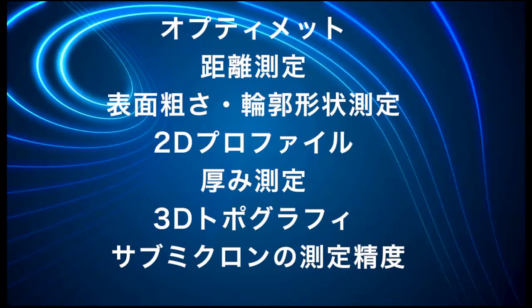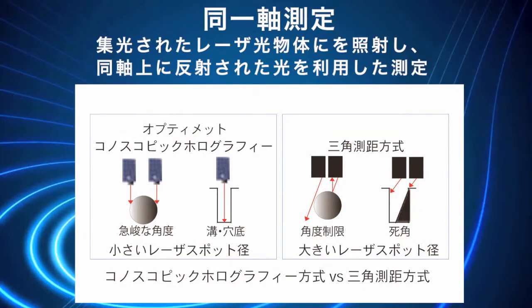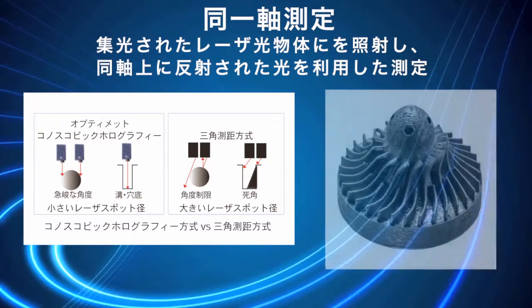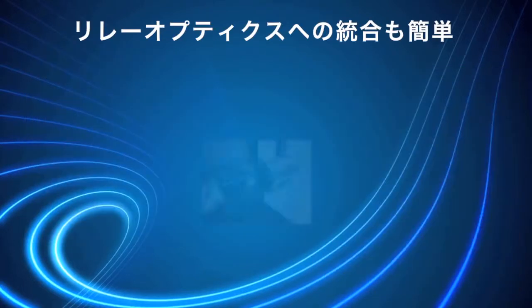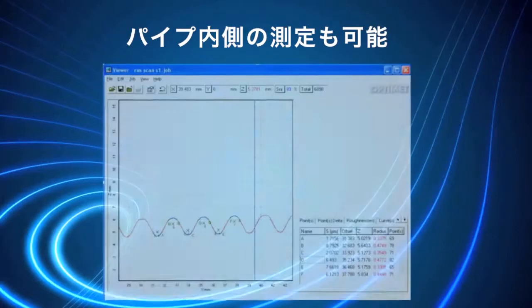OptiMet sensors measure distance, surface contour, 2D profile, thickness, and 3D topography with up to submicron precision. The measurement uses a co-linear principle, meaning the beam goes out and returns along the same axis. This enables the measurement of difficult geometries such as inside boreholes or steep angles, and makes it easy to integrate relay optics, enabling applications such as inspecting the thread pattern inside a pipe.